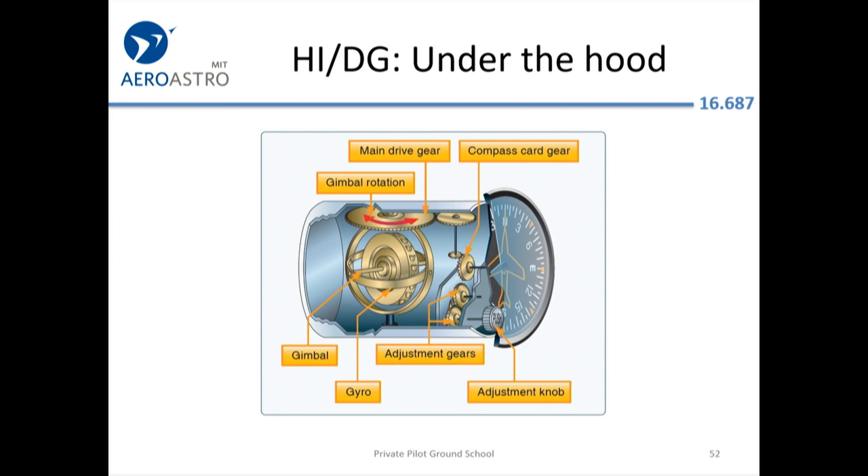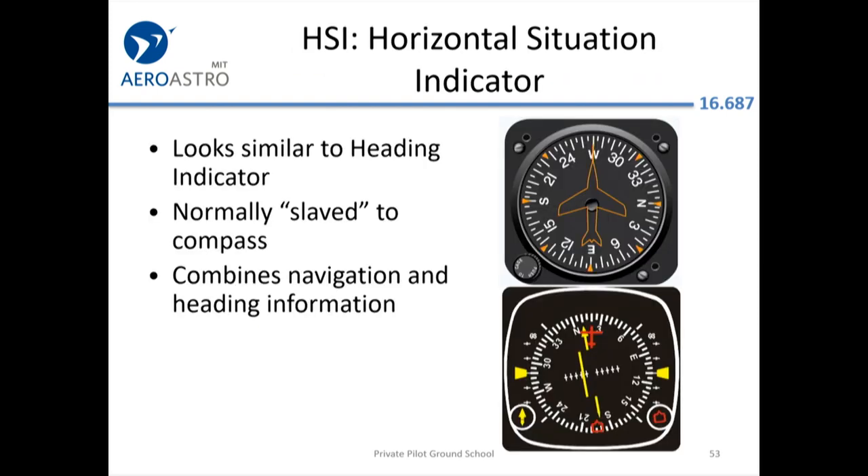Note that the directional gyro, unlike the attitude indicator, has only one gimbal. That's the takeaway for why attitude indicators tend to break more often than other instruments — they have two gimbals and are a little more fragile. The HSI is a great example of making things more idiot-proof, figured out maybe in the 1950s or earlier.